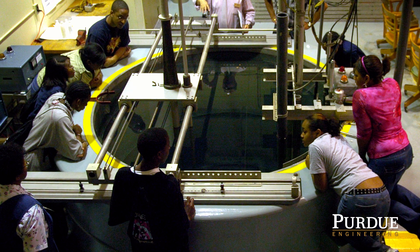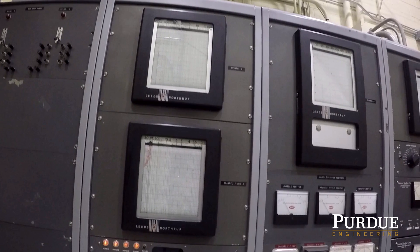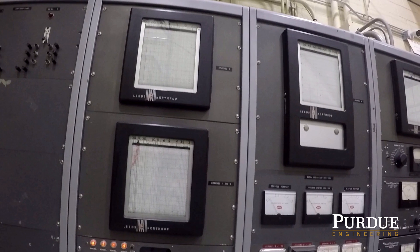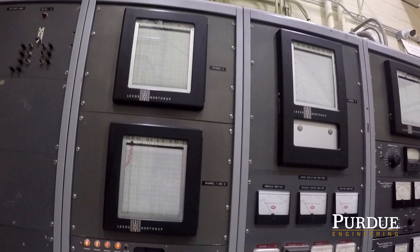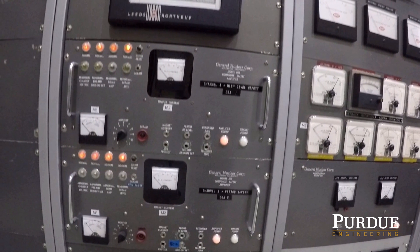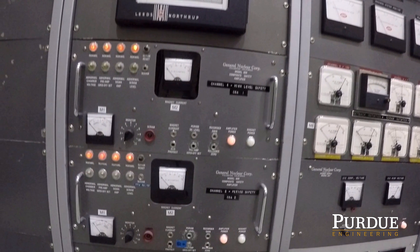These are our original instrumentation racks, which monitor the power level and period of the reactor. The reactor was built by the Lockheed Nuclear Corporation in 1962 and features state-of-the-art technology of the time. Yes, that includes vacuum tubes.